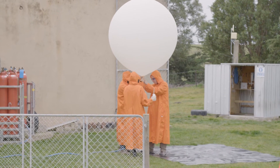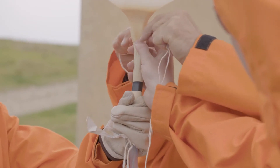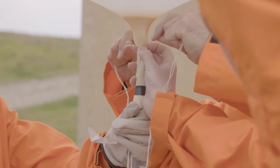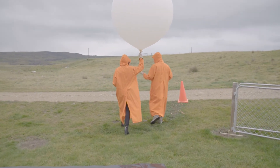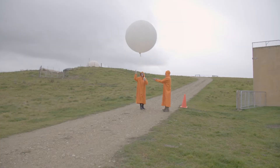So the reason we continue to still use weather balloons is satellites provide some great data looking down through the atmosphere, but nothing quite compares to actually getting a physical reading of what's going on now.